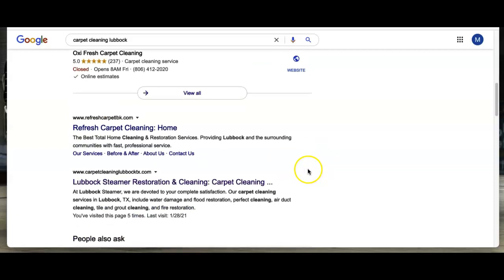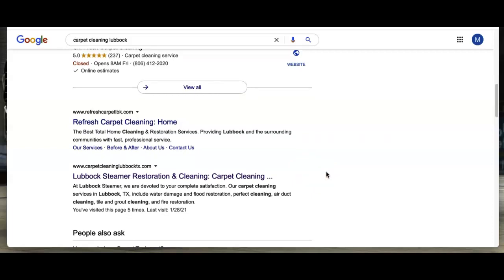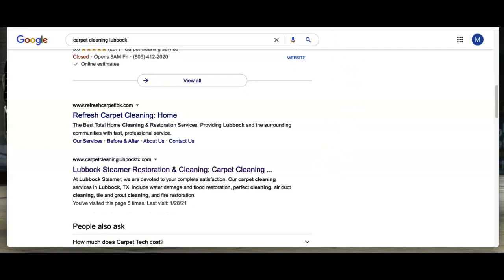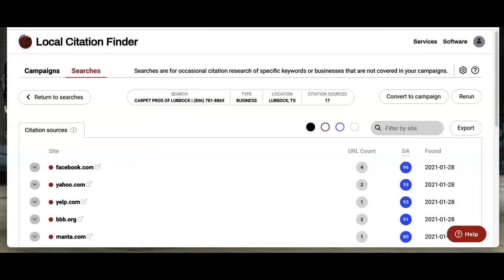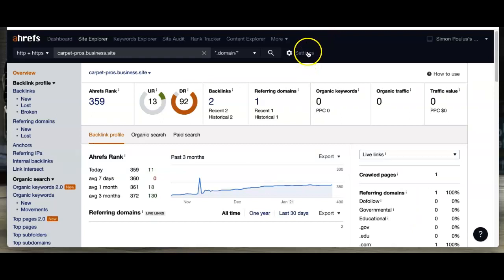Moving on to backlinks. Under the map pack is what we call the organic section, and your keywords and backlinks play a big part in how you rank there. I took the liberty of looking at your site — you've got about 17 citations linking to it. We use a system called Ahrefs, which gives you a basic idea of how your website is performing — how many keywords your site has and the amount of traffic you're getting from them.